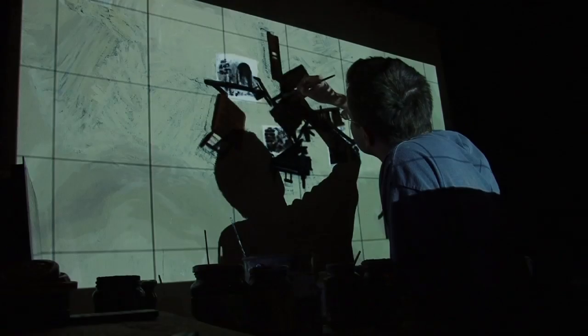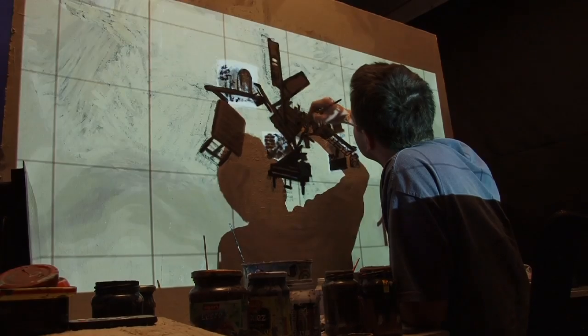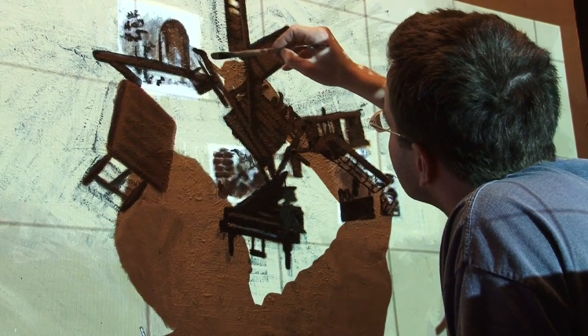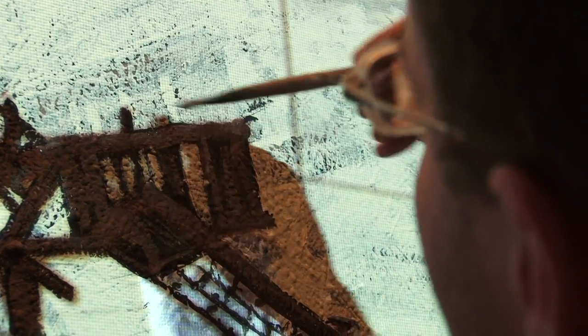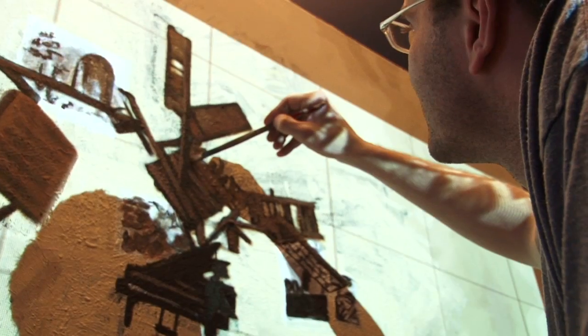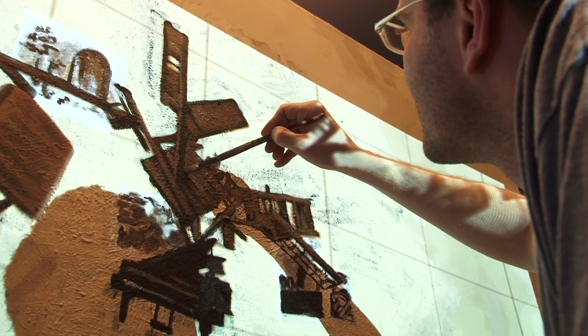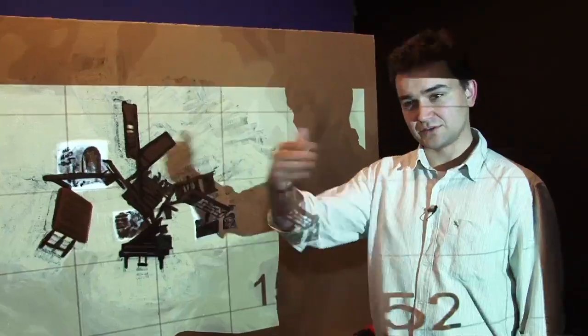We can also see the previous phase — what was previously done — for reference. We have developed the first method in the world for animation in 3D, which can be seen in the cinema with glasses that give a depth effect.